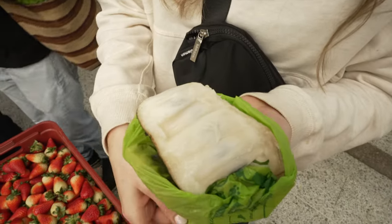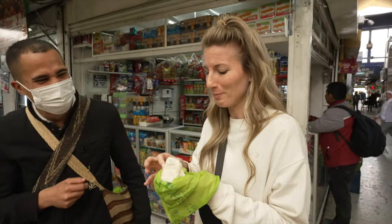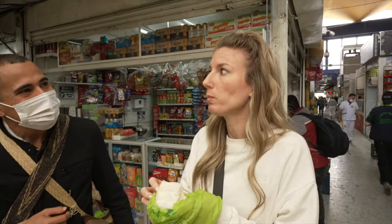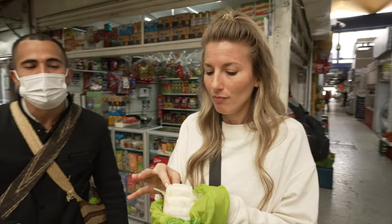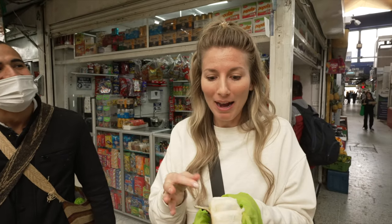This is soursop, also called guanabana. I was a little nervous for this one. You just pull the whole thing apart. Wow, that's delicious! It's sweet and sour — very interesting. I thought it was going to be bitter, but not at all. Some people get hints of pineapple or strawberry, and it's a bit milky. It's so delicious — I was timid to try it because it looks so different, but it's amazing.